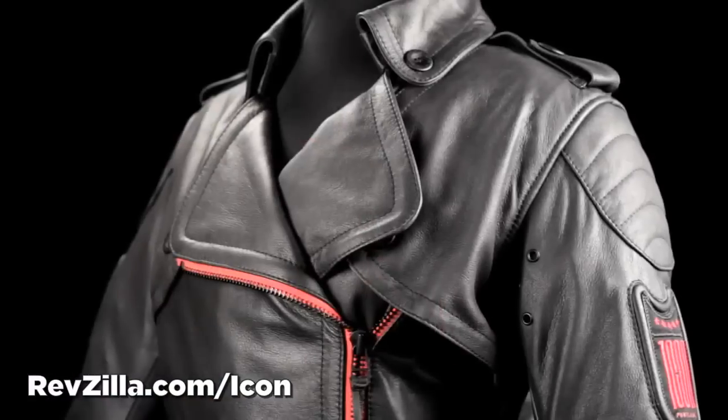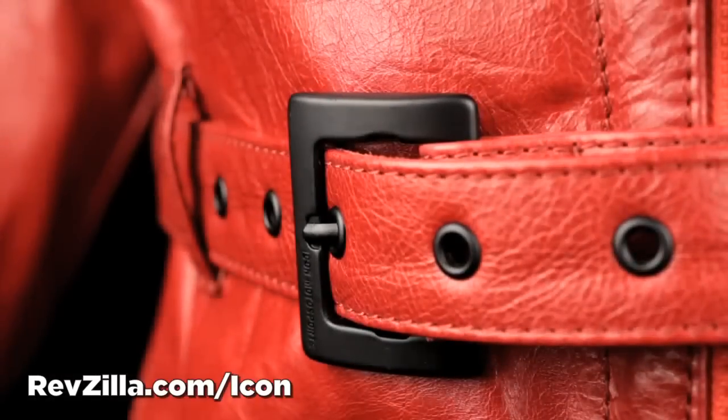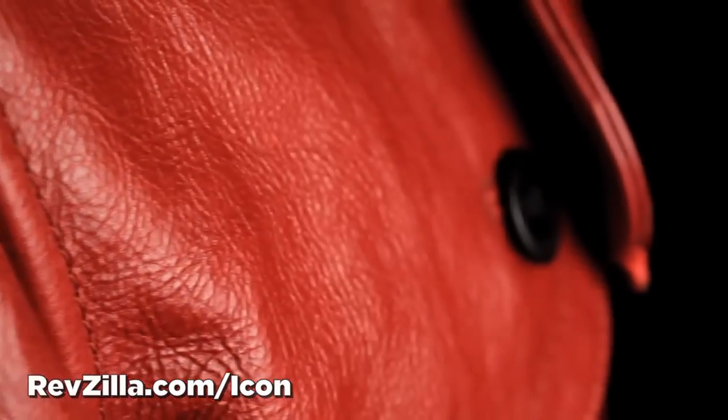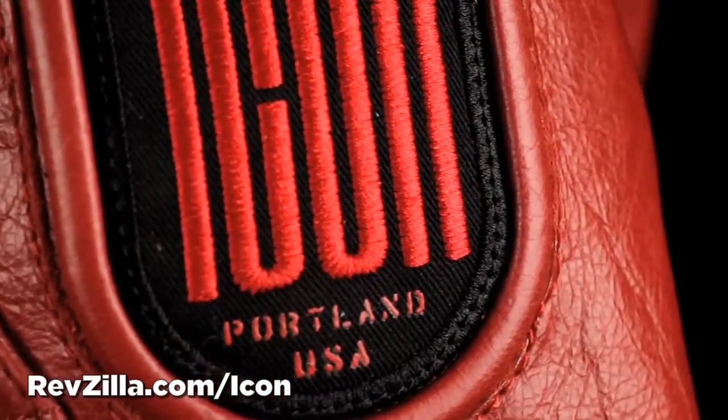The black jacket features a drum dyed antique leather finish with a refined matte texture. The red Federal features an aniline dyed natural grain treated with a hand applied waxed leather finish.